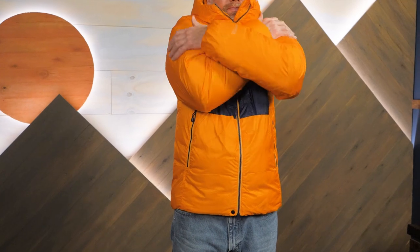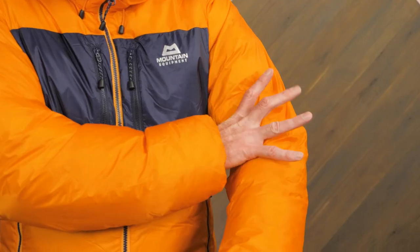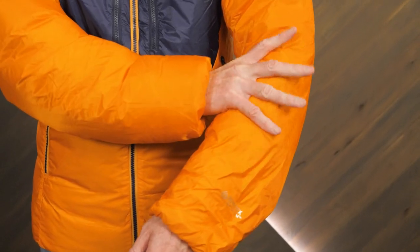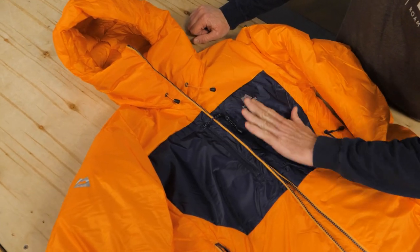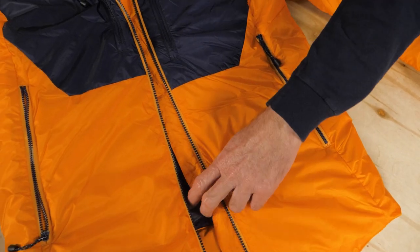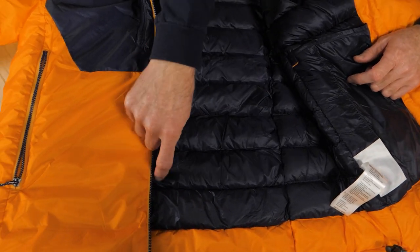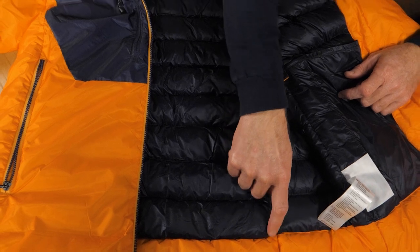The jacket is insulated with tried and true 800 fill power down insulation, giving you lightweight, compressible warmth. Hybrid baffles, which combine the best of stitched through and pleated construction, keep the insulation where you want it by minimizing down migration and dead spots.